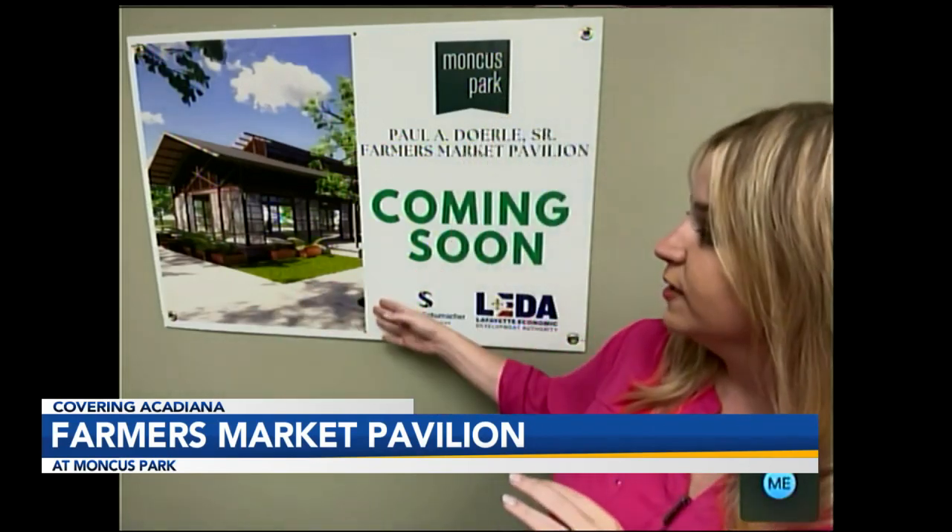Yes, absolutely. You know, just like weather affects this region, it definitely affects us here at the park. So every time it rains, we're pretty much canceling everything, or people just aren't showing up, and that's especially true on Saturday mornings with the Lafayette Farmers and Artisans Market. One way we're combating that is with our new Paul A. Doyle Senior Farmer's Market Pavilion that you can see here.